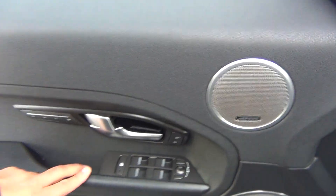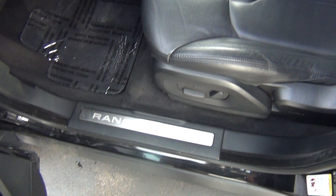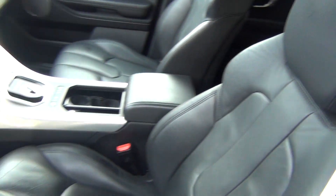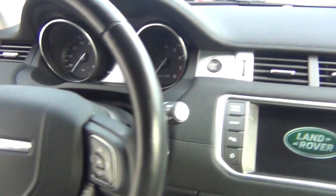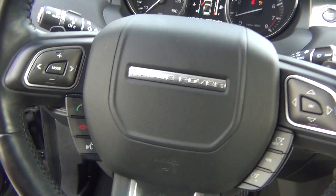Meridian stereo system. Power windows, locks and mirrors. Memory seats with up to three settings. Power seat with lumbar support. The leather is in excellent shape — there's no rips, tears, stains or burn holes. You've got your push button start, so you just put your foot on the brake and push the button and it starts right up for you.